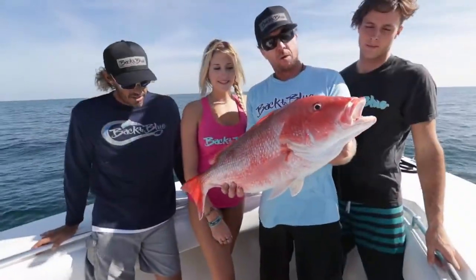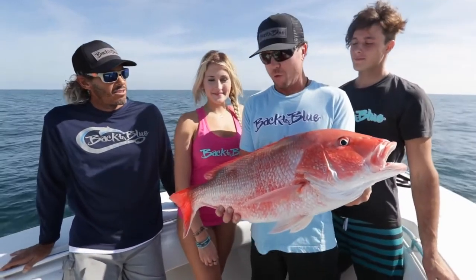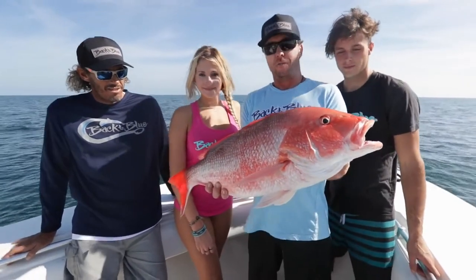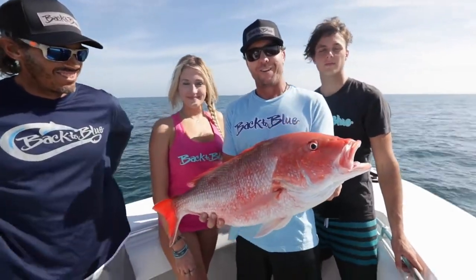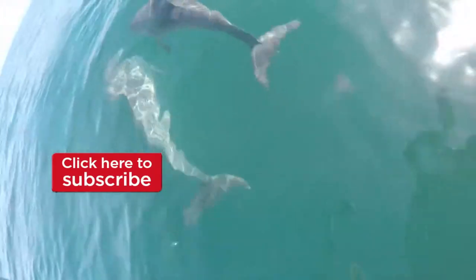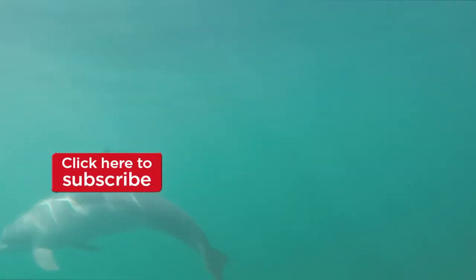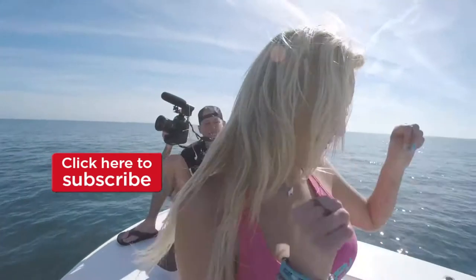Daddy came to town. Well, we decided to take our quick little trip out here. First spot — ended up finding an absolute swarm of these red snappers. Caught enough of them, so we're going to let this guy go. Head to the next spot in hopes of finding a few variety of fish out here. Stay with us. We're going up to the next one.